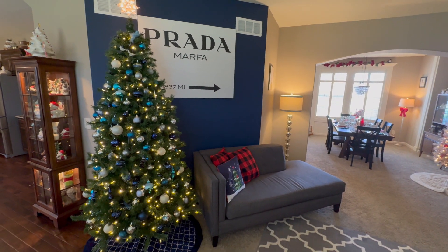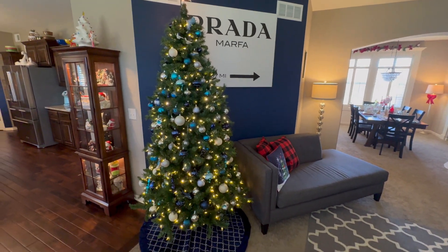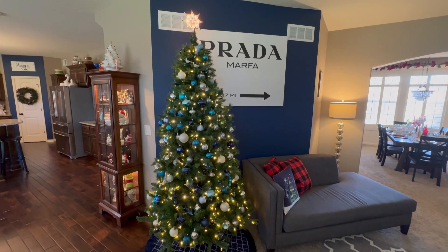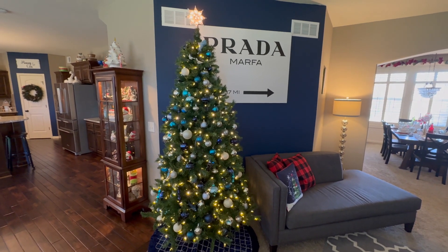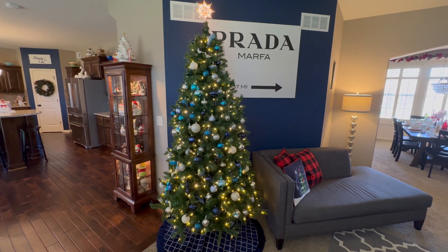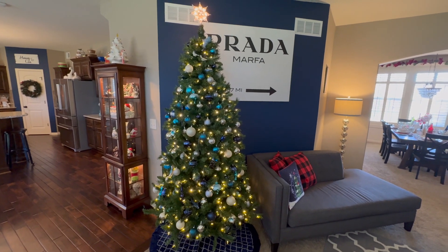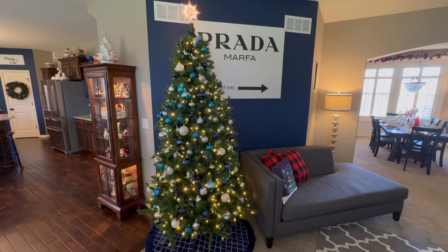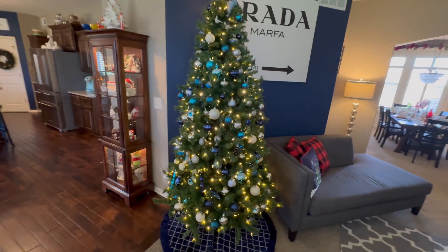Here is our original main Christmas tree. This was the first tree we had in our previous home — when we moved in, it had taller ceilings and my six-and-a-half foot tree just didn't work. So we found this on clearance. We moved into that home in February, I think it was 2017, so we were able to buy it on clearance and have it for our first holiday there. The lights change colors. It's not a super expensive tree but I'm going to keep it forever.